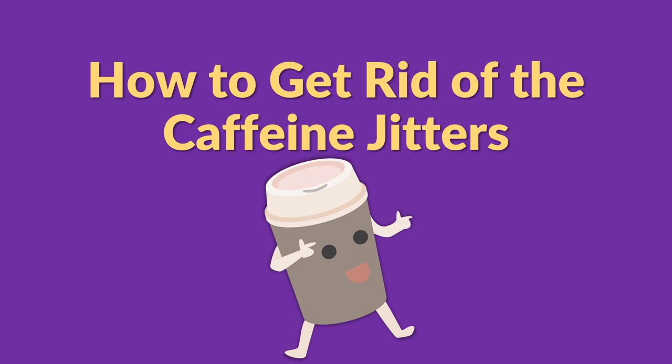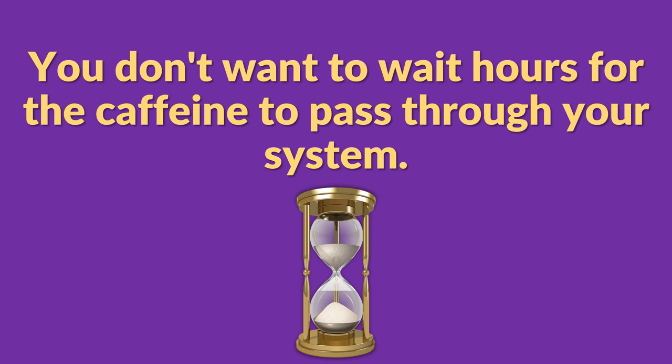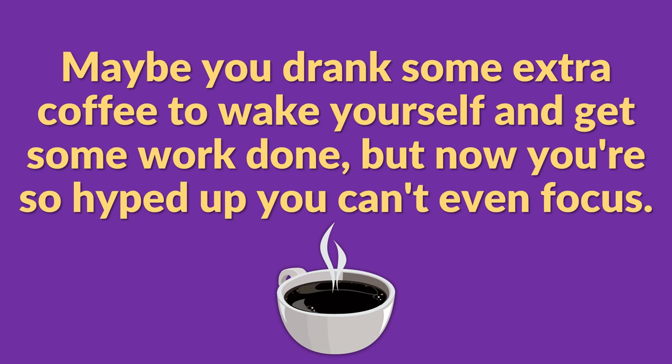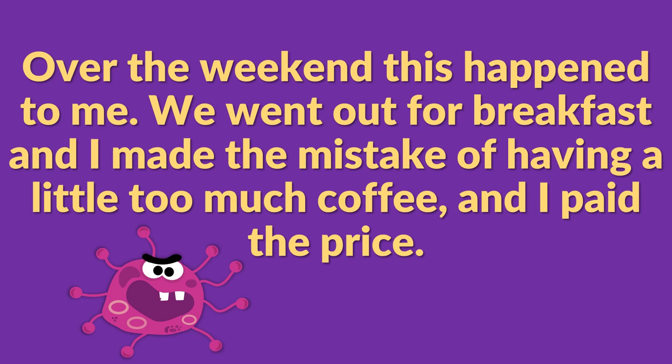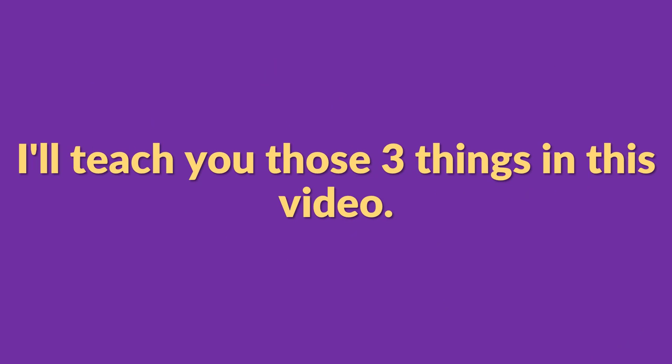How to get rid of the caffeine jitters — when you've had too much caffeine, how do you get rid of the stress, the irritability, and the discomfort that comes along with it? You don't want to wait hours for the caffeine to pass through your system. Maybe you drank some extra coffee to get some work done, but now you're so hyped up that you can't even focus. Over the weekend this happened to me — we went out for breakfast and I made the mistake of having a little too much coffee, and I paid the price. It was really uncomfortable, but luckily I knew three things I could do to balance myself out, and after about 15 or 20 minutes I was feeling a lot better.